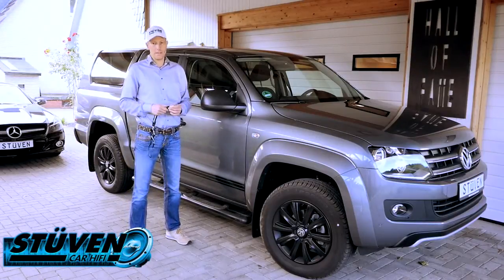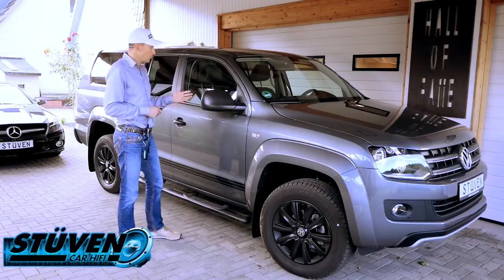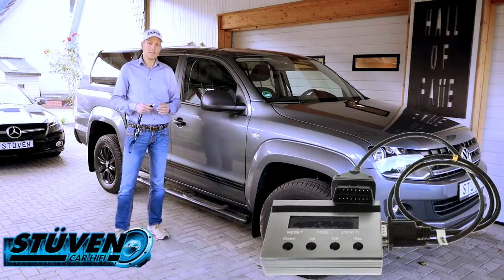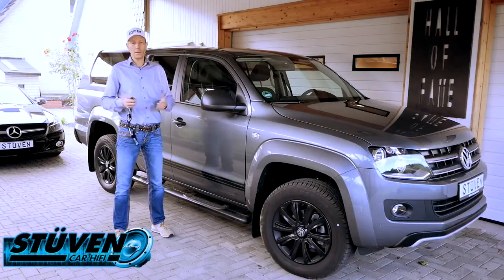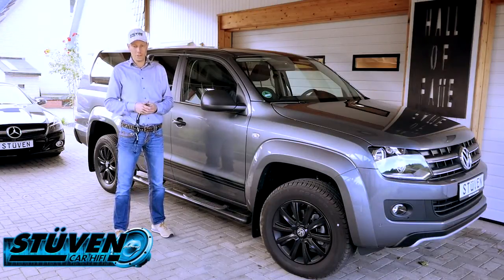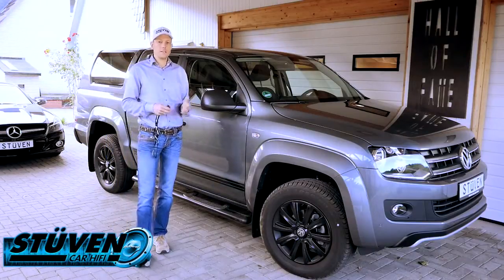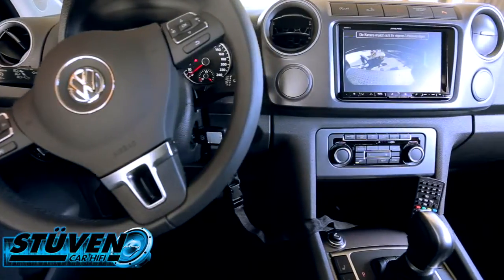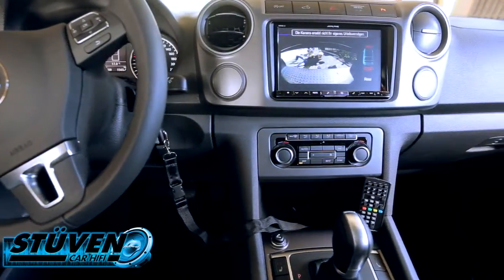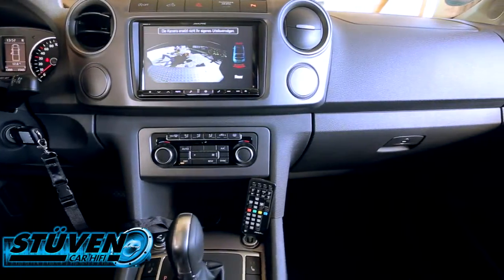Werkseitig verbaute Alarmsysteme haben einen ganz großen Schwachpunkt. Zum einen kann man über die Onboard-Diagnose diese Systeme deaktivieren. Es ist sehr komfortabel, dass die OBD für Werkstätten und Pannendienste einen schnellen Zugang verschafft – das öffnet allerdings auch Dieben die Möglichkeit, diese Systeme lahmzulegen. Wir sehen täglich diese Fahrzeuge mit einem Loch am Türrahmen, wo die Navis geklaut worden sind.